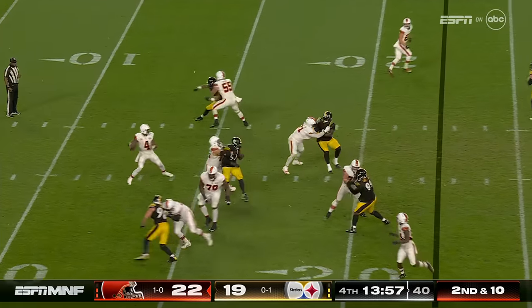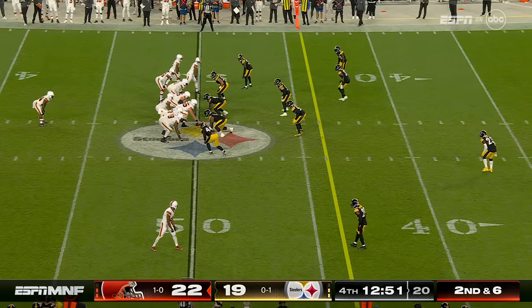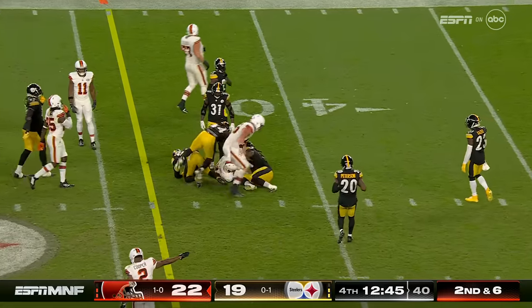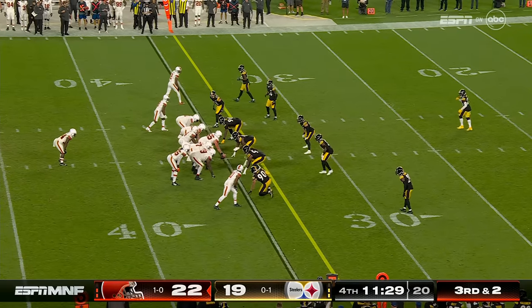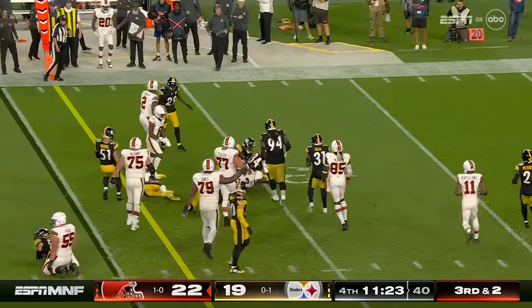Play action from Watson, slings it — wide open Cooper, another catch for Amari. They tried to help him out as much as they can, but I've been impressed. Ford for a first down — the man of the Browns, glad they got him. A little baby Shaq.